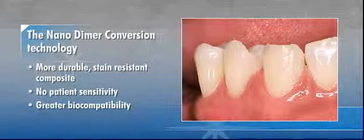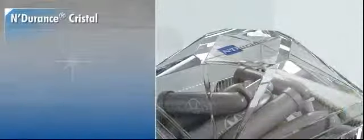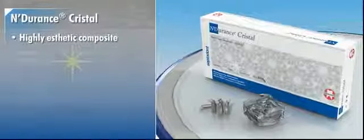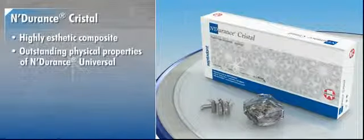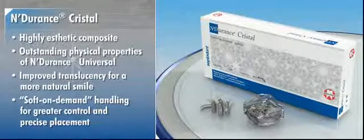Building on that success, Septadont introduces Endurance Crystal, a new highly aesthetic composite that delivers all the outstanding physical properties of Endurance Universal, plus the added benefits of improved translucency for a more natural smile and soft on-demand handling for greater control and precise placement.